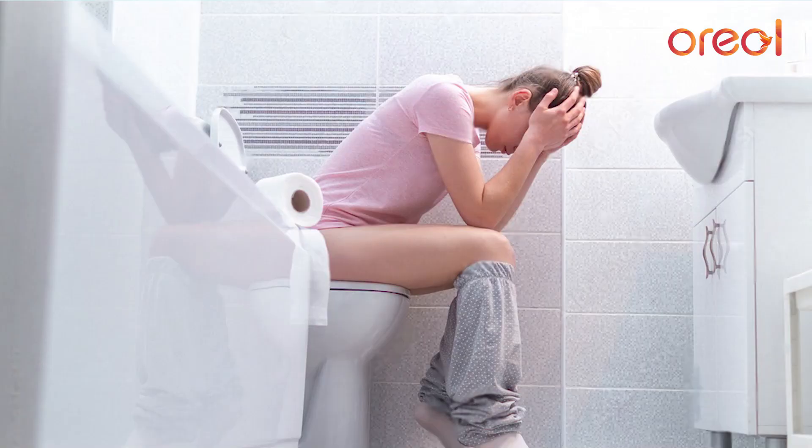Coming to the main reasons or causes for piles — basically it is the bowel habit of a person. If a person is chronically constipated, doesn't have a regular bowel habit, and passes hard stools every now and then, this causes friction in the area of the anal cushions, which causes the anal veins to engorge and protrude like pile masses. A sedentary lifestyle, a diet with very low fiber content, more red meat, and less water consumption — all these factors contribute to piles.